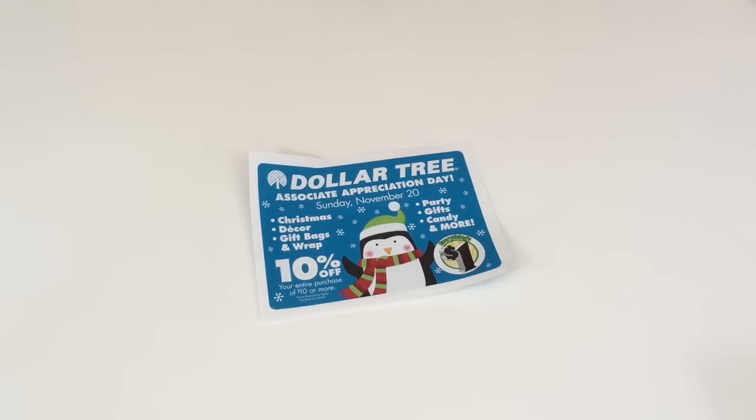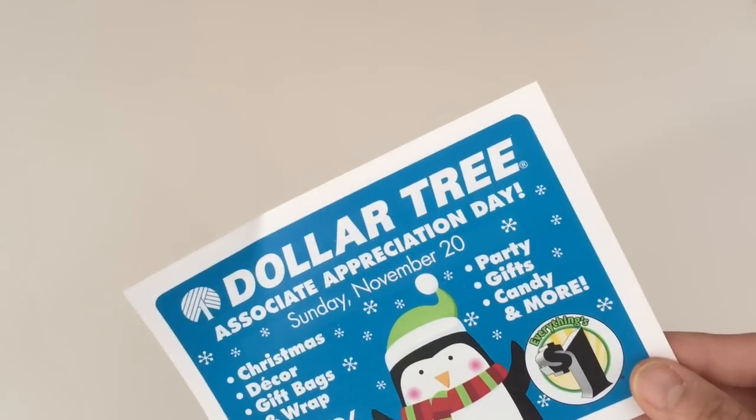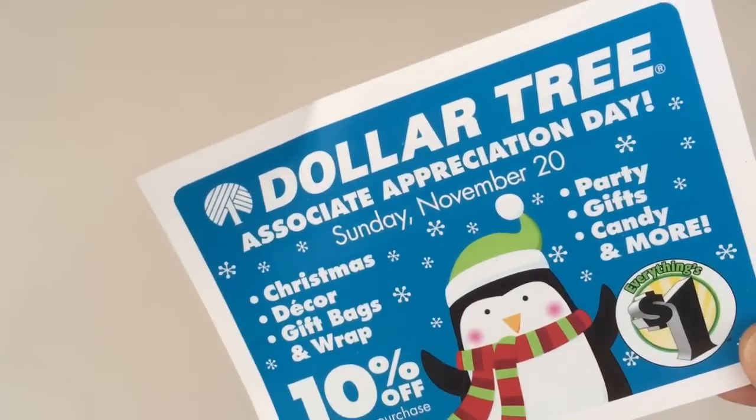Hey guys, thanks for stopping by. So today I have another Dollar Tree haul. First I just wanted to talk about the 10% off Associate Appreciation Day on November 20th — you get 10% off on your entire order.